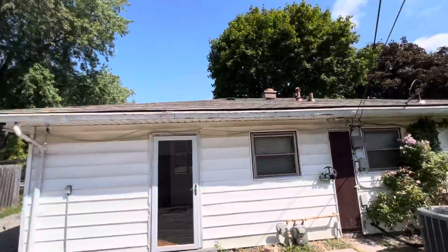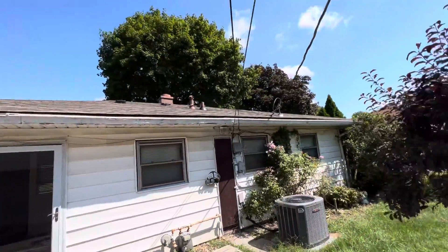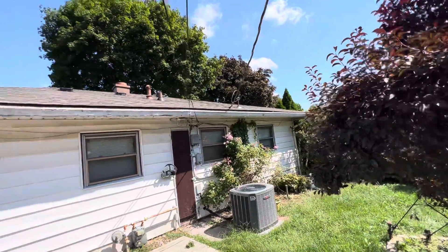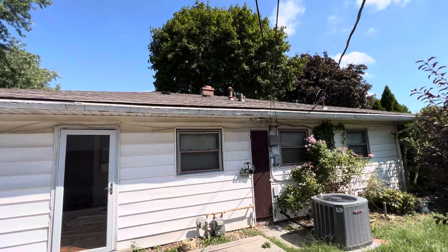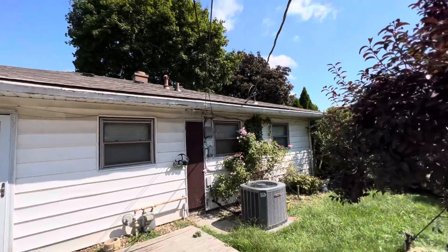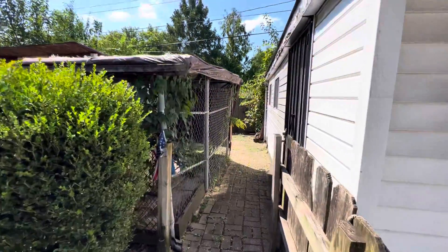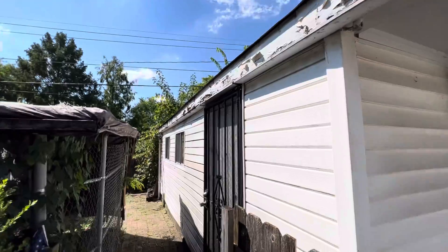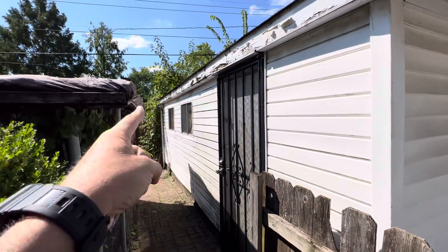Gutters are definitely going to need to be replaced. The siding in general is in decent condition. The roof structurally looks fine — it's not a big footprint — and some of the vents that are there are newer, so I'm not seeing any real issues with that. On the garage, there are no gutters currently. It looks like there was an old gutter system — there's a downspout over there.